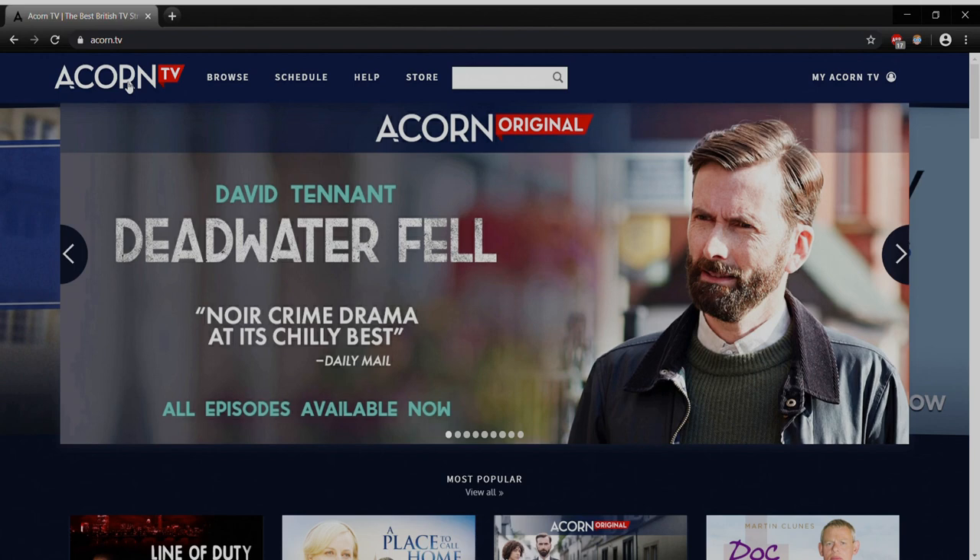So Acorn TV — super simple to use, very entertaining. A lot of really original stuff here that you're not going to find on other services, because Acorn is doing a lot to make sure they've got original, interesting programs that will bring you back again and again. I hope you have a chance to check it out and enjoy it. If you have any questions, as always, you can reach us at digital.waylibrary.info, find us on Facebook, or call the library — we're checking voicemail all the time. We hope you enjoy Acorn TV and thanks for watching.